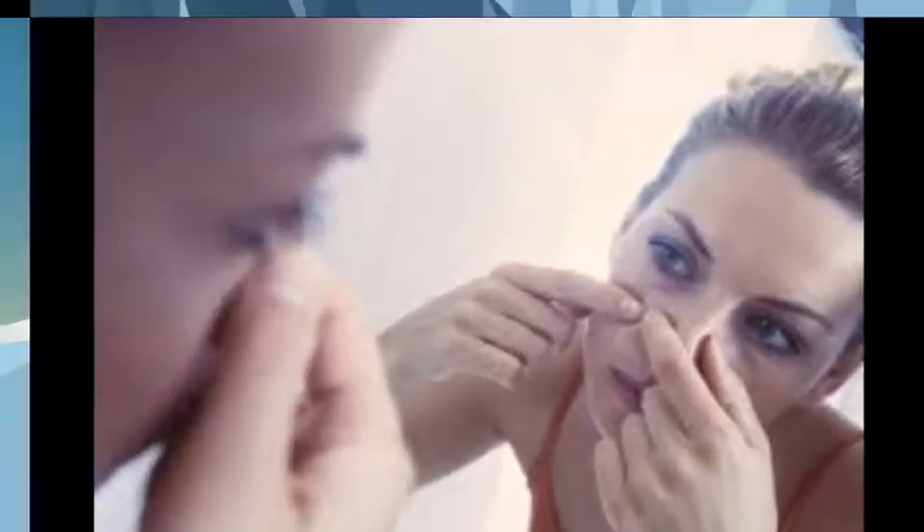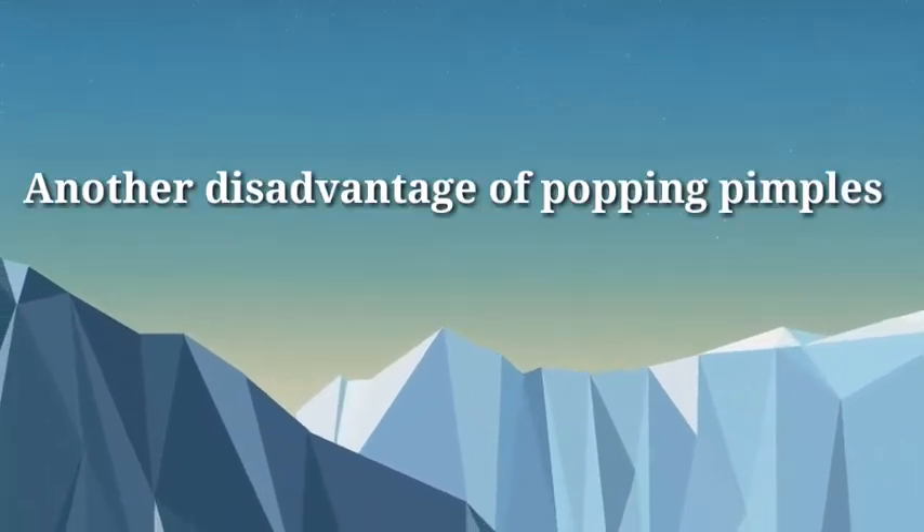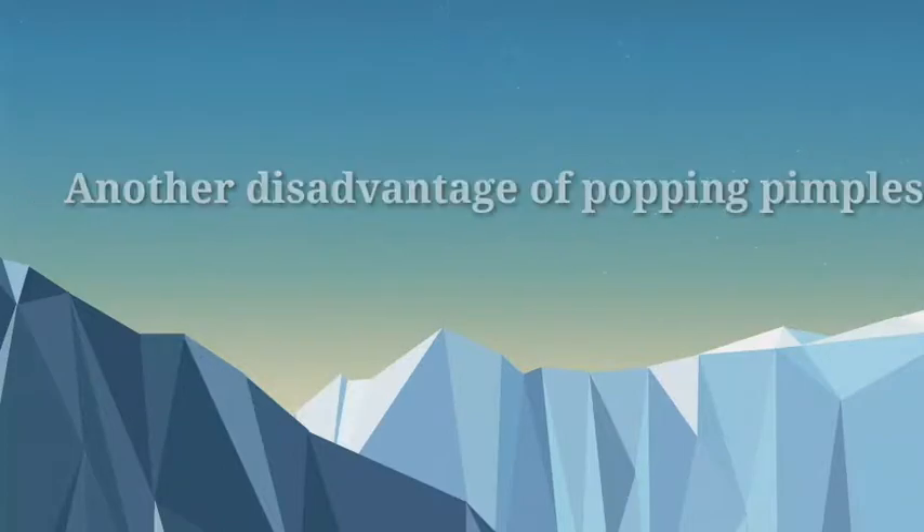1. Popping your pimples. Pimples contain nasty bacteria. If you pop your pimples, that bacteria has a chance of getting inside other pores and giving them a place to stay. Another disadvantage of popping pimples is that the skin around the pimple, and the pimple itself, will become inflamed.